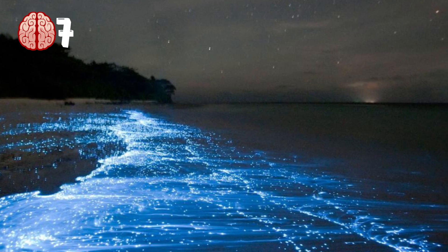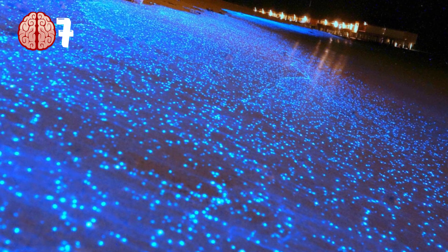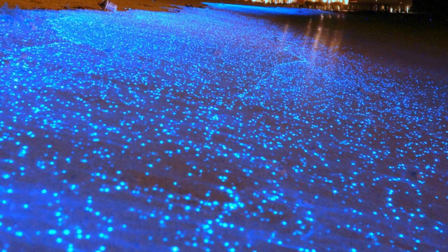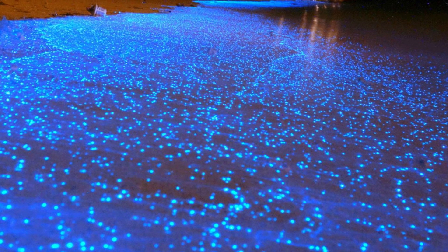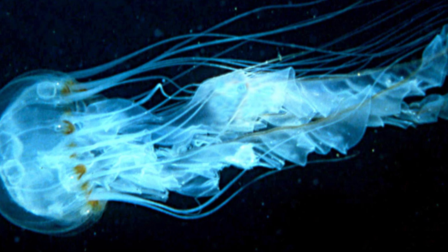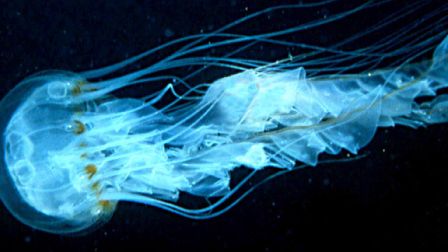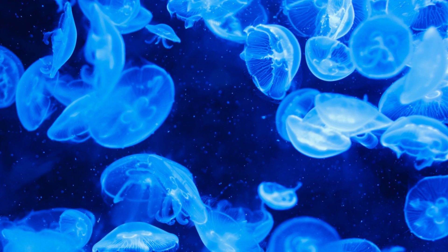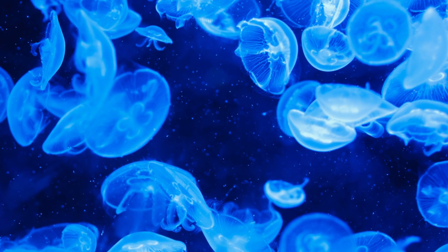Number 7. Bioluminescence. When a species contains luciferin, it gives them the ability to light up. This works via a chemical reaction which produces the light energy inside the animal's bodies. The animals are able to control the reaction using their chemical and brain processes, so bioluminescence plays a role in both mating and finding food. It is even possible for them to control the amount of light they give off as well as the color of the light.